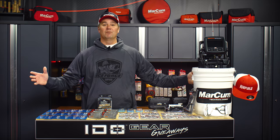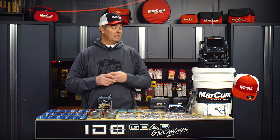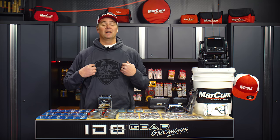So that brings us to today's giveaway. What we've got here is the biggest tackle assortment, the largest number of items that we've ever given away here on In-Depth Outdoors — quite literally we were limited by the size of the table. We got some great stuff from all of our sponsors. We're in the holiday spirit here and so are our sponsors, and it reflects in what we've got for you guys today.